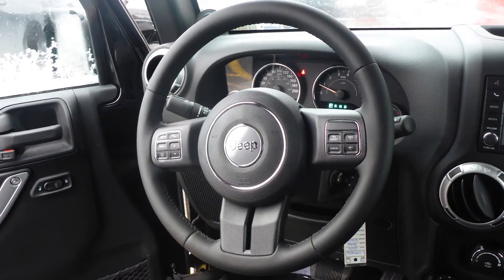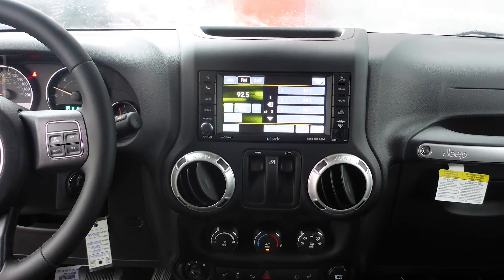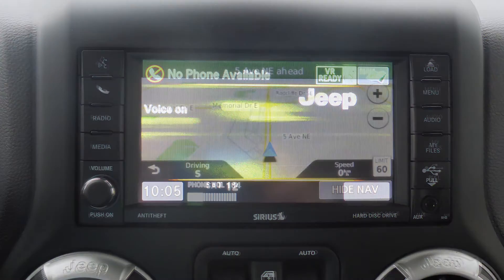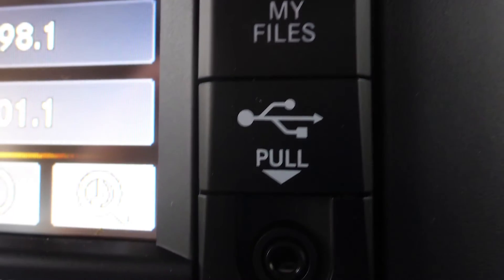Aside from your standard features, this vehicle includes a remote start system, automatic headlamps, steering wheel mounted audio controls with cruise control, a touchscreen media center with AM and FM radio, Sirius satellite radio, Uconnect voice command with Bluetooth, navigation, an MP3 input jack, and a USB port.